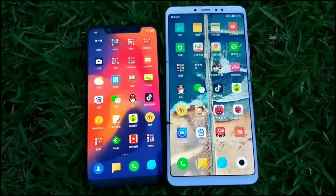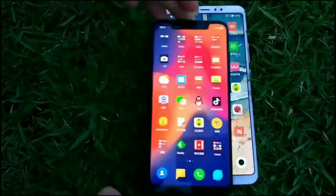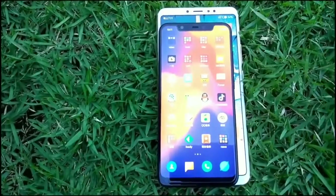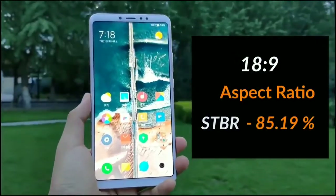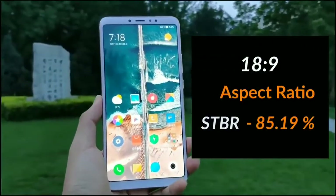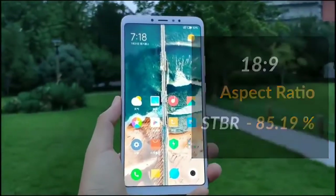Max in a budget price. The Mi Max 3 sports a 6.9-inch display with no notch, a full HD plus resolution, an 18 by 9 aspect ratio, and an 85.19% screen ratio. Surprisingly, the screen size has become way larger, but the smartphone still feels compact.